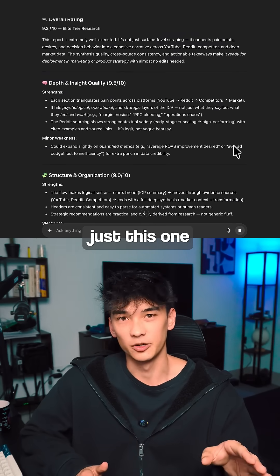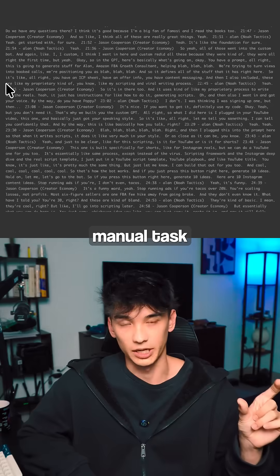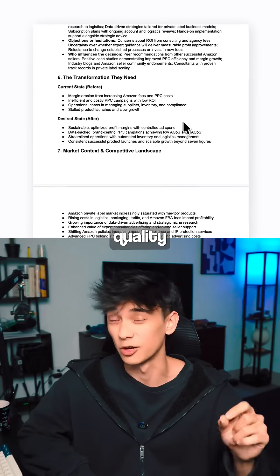This one automation already gives you probably better fulfillment than before. We just took a two to three hour manual task, AI automated it so that it only takes 20 minutes — and it actually does it better and higher quality.